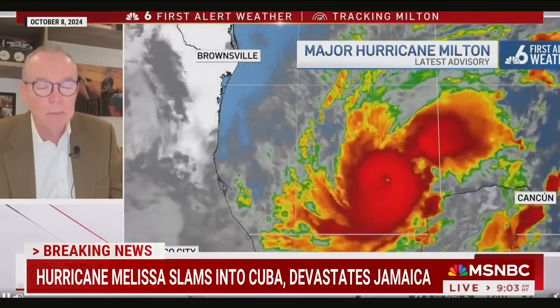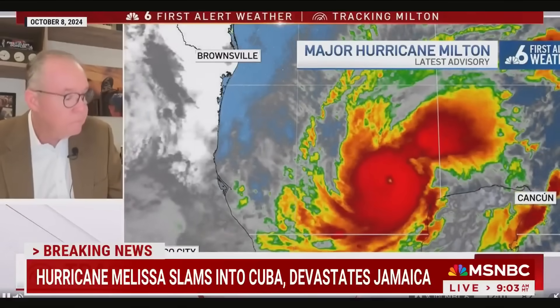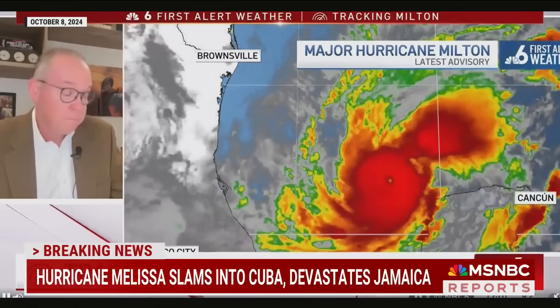John, you've got a reputation for calling it like you see it, leading to a couple of viral moments — first with Hurricane Milton last year and a similar moment yesterday with Melissa. Let's play those. It's just an incredible, incredible hurricane. It has dropped 50 millibars in 10 hours. I apologize. This is just horrific.